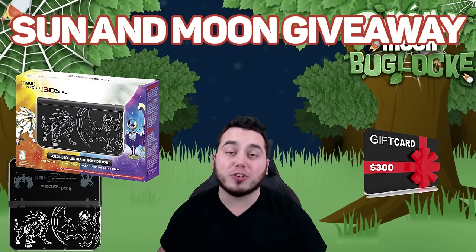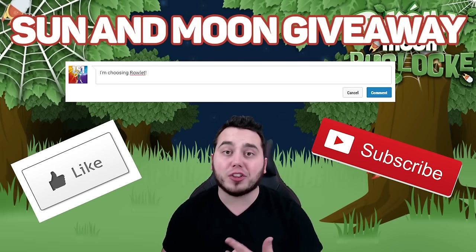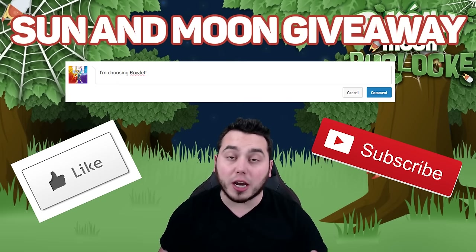All you have to do to enter is just like the video, subscribe if you're not subscribed yet, and leave a comment answering our question of the day: which starter Pokemon do you like the most, or which starter Pokemon are you choosing for Sun and Moon? Is it Rowlet, Popplio, or Litten? Let me know in the comments section below.